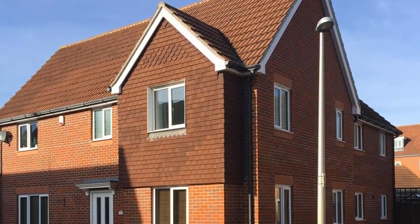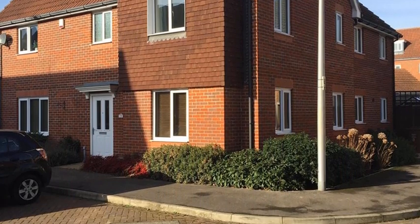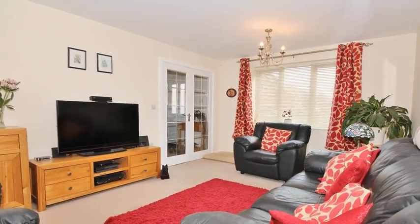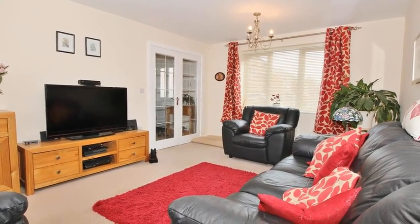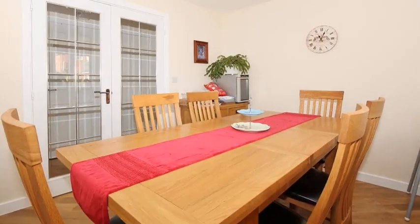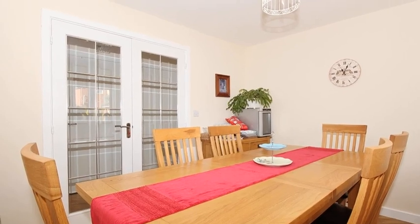This beautifully decorated four-bedroom home is ideally placed within reach of a range of schools and all local amenities. Internally there are three reception rooms including a dual aspect lounge with doors to the rear garden. The dining room enjoys wood-effect flooring while there is also a study.